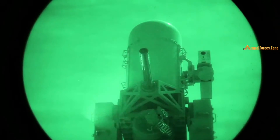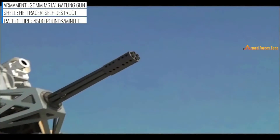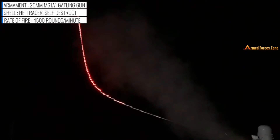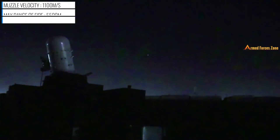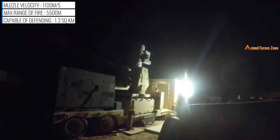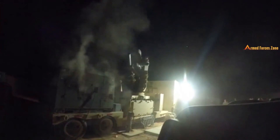The Centurion weapon system is a land-based version of the Phalanx weapon system. It is capable of intercepting rockets, artillery, and mortar rounds. It features computer-controlled radar and a 20mm M61-A1 Gatling gun that automatically acquires, tracks, and destroys enemy threats. The system is designed and manufactured by the American company Raytheon. It fires 20mm M940 high-explosive self-destruct rounds at a selectable rate of 3,000 or 4,500 rounds per minute.